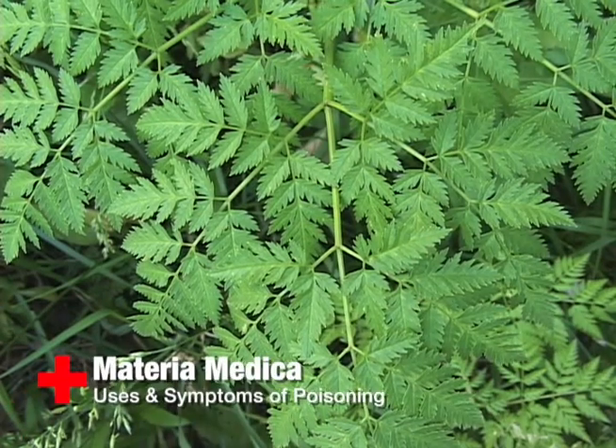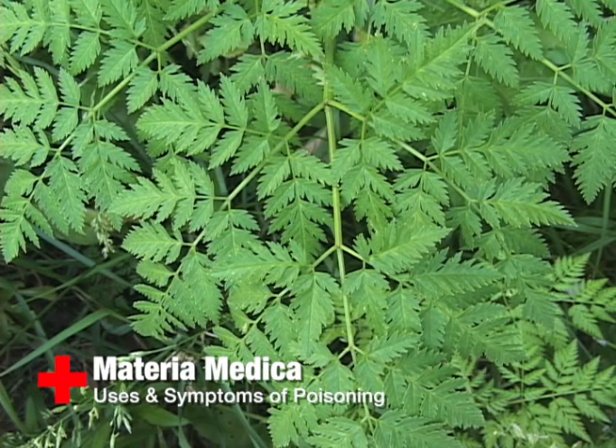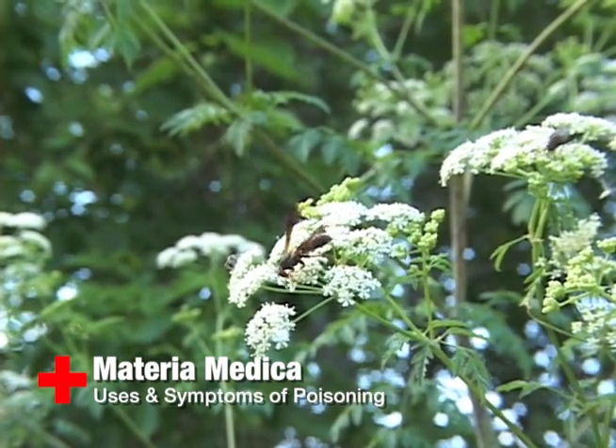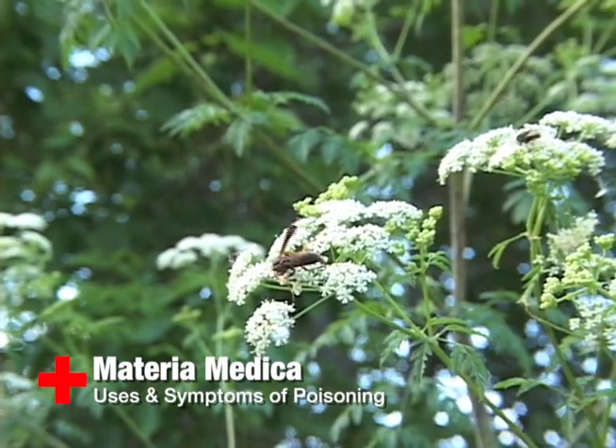As for the Western medicinal view of this plant, according to the King's American Dispensatory, the actions of this plant are narcotic, sedative, analgesic, spasmodic, and anti-aphrodisiac. Poison hemlock has been used to promote sleep, for excessive action of the heart, as a sedative for cancer treatment, convulsive cough, and to treat tetanus.